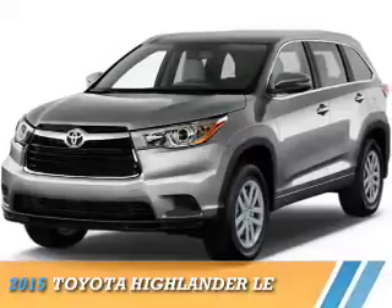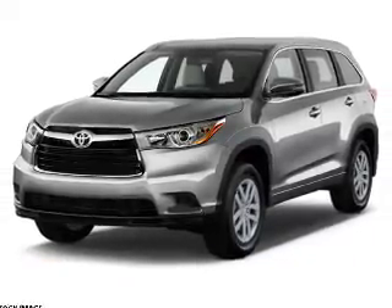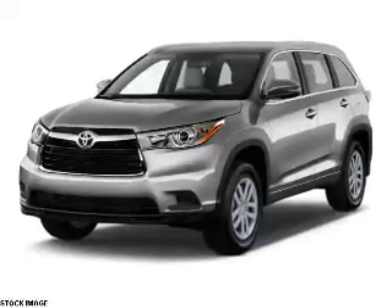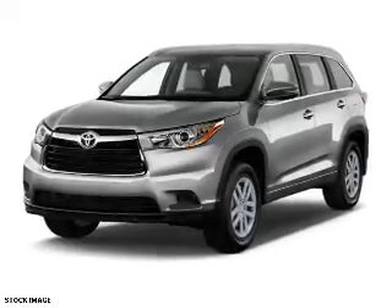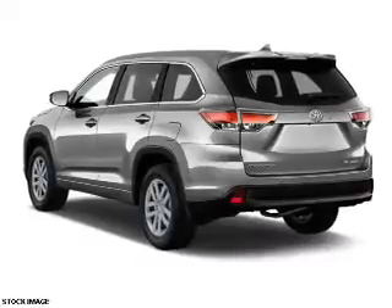Presenting the 2015 Toyota Highlander. It's powered by all-wheel drive, a 3.5-liter six-cylinder engine, and a six-speed automatic transmission. The features include a spoiler,